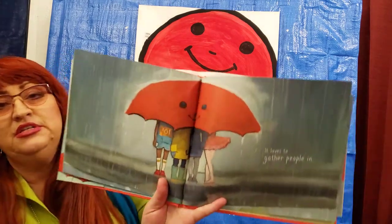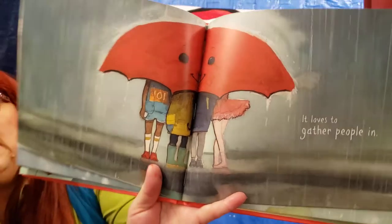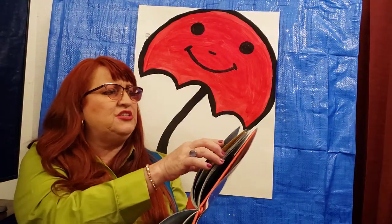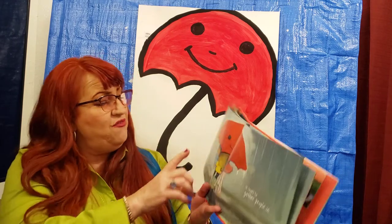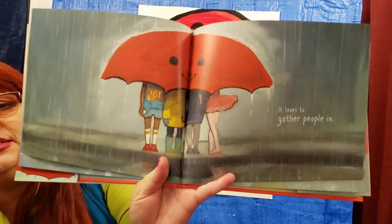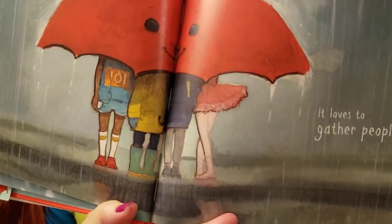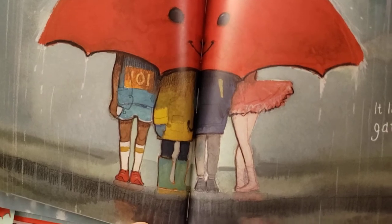Let's look at the umbrella now. Do you see more people under the umbrella? Let's count. I don't think I missed a page. So now we have one, two, three, four friends. And I think I see a ballerina and a basketball player — what do you think?